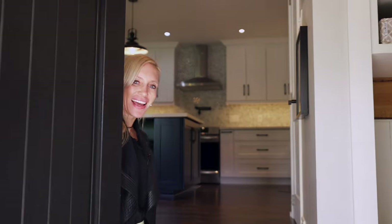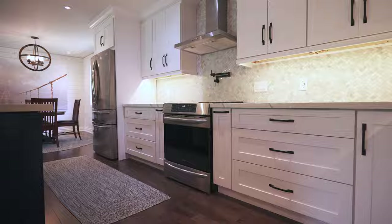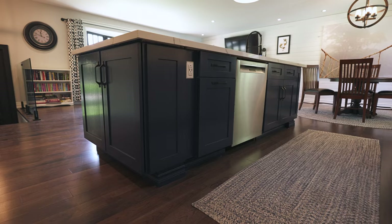Come on inside! As you can see, this place has been updated from top to bottom. Beautiful open concept kitchen, living room, dining area — white shaker cabinets, stainless steel appliances, quartz countertops. What's not to love.